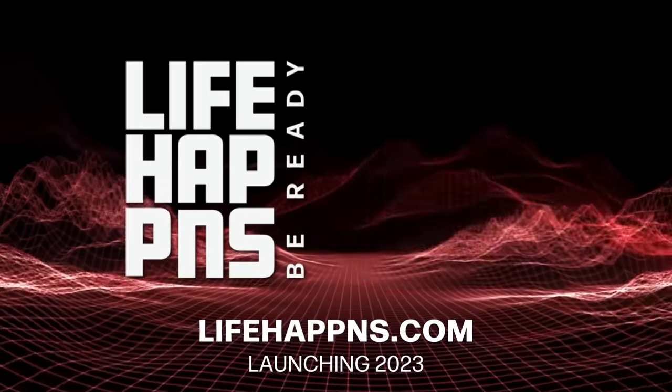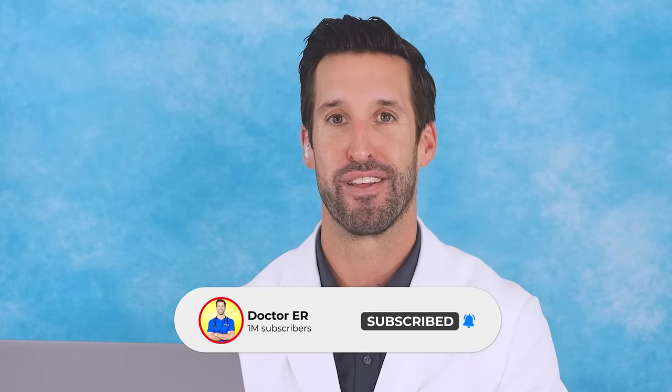If you guys enjoy Mortal Kombat, let me know in the comments — let me know if you want me to react to this again with different characters. Also, big new things on the horizon: check out my brand new supplement company, Life Happens. Definitely check out this playlist right here, and as always, please make sure that you subscribe, turn your bell notifications on, and hit that like button. Thank you so much for watching and stay healthy, my friends.